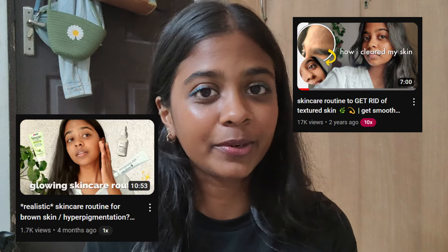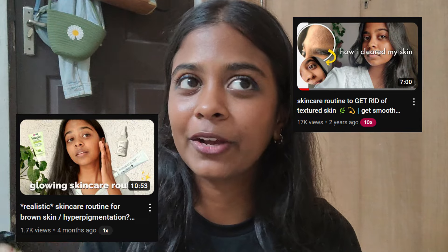Hi guys, welcome back to my channel. I've been wanting to film a nighttime skincare routine for a while. I've uploaded a few skincare routines mostly focusing on AM skincare, and I thought I should record a PM skincare routine so I can show you guys how I wind down for the day and what products I use as part of my nighttime skincare routine.